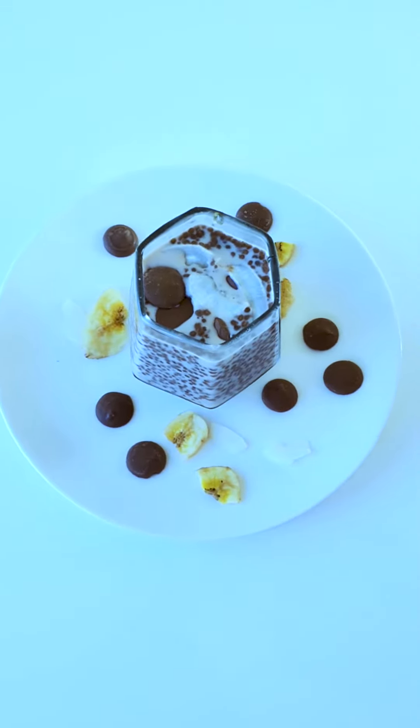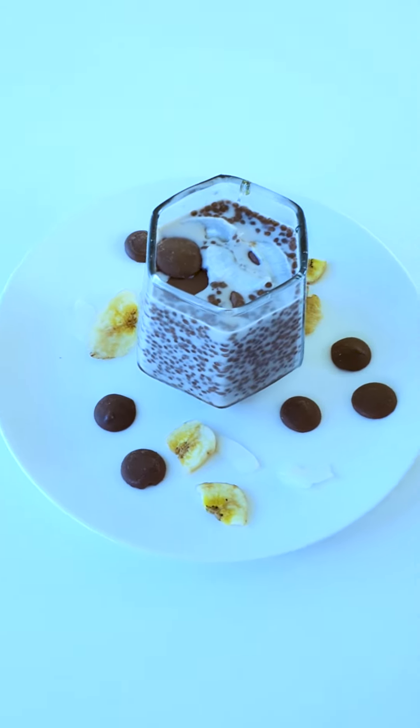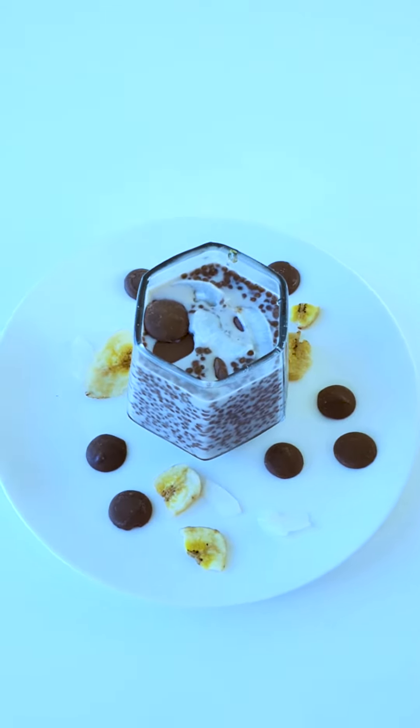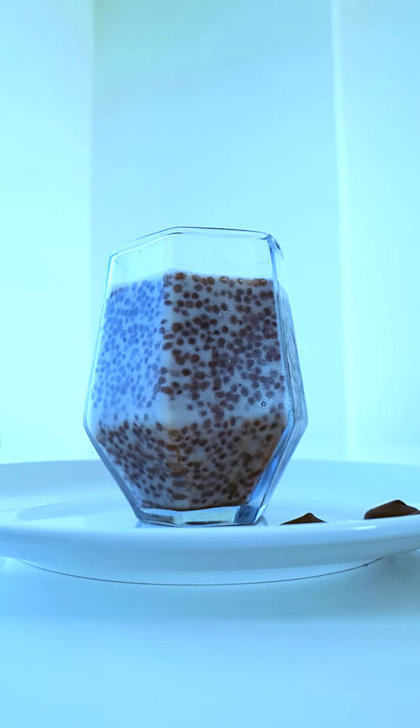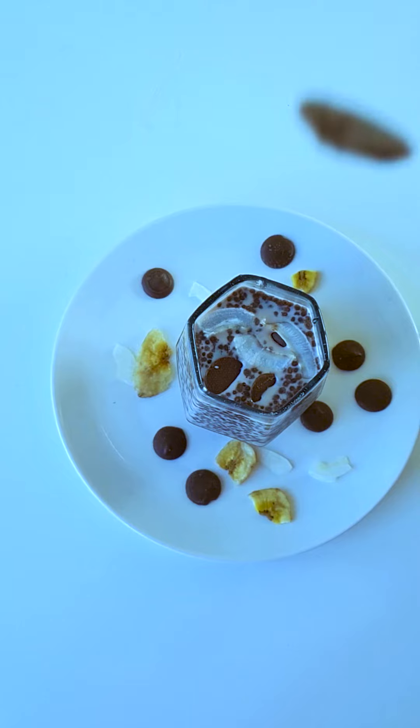Let me also show you what we're having for dessert. I literally just put chia seeds, milk, some cocoa powder, and water in our fridge. This is the chia pudding. I'm just going to add some honey, and I'm adding some chocolate because Vid loves his chocolate.